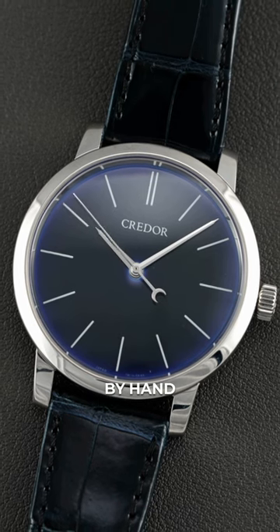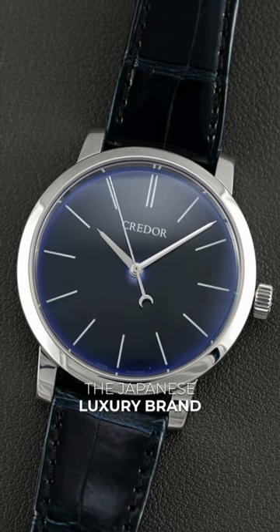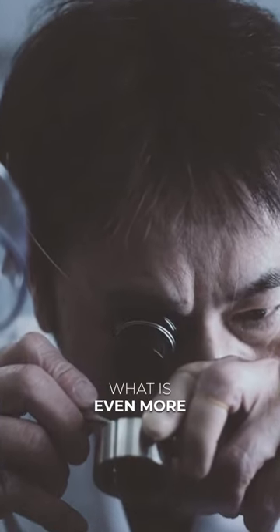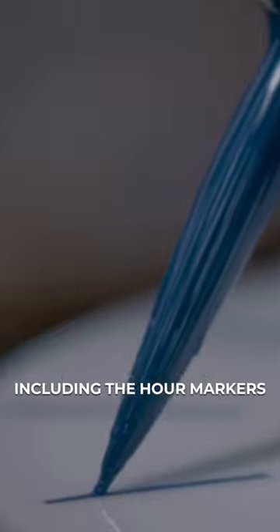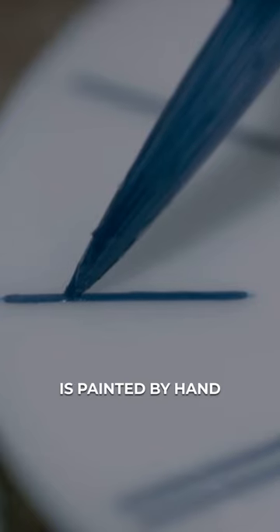This dial is painted by hand. This watch is known as the HE2 from the Japanese luxury brand Credor. Apart from this dial being made of porcelain, what is even more impressive is how all of the printing on this dial, including the hour markers, the logo, and all the text that appears, is painted by hand.